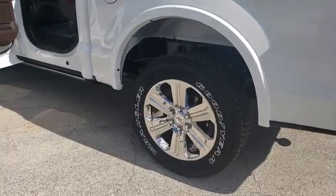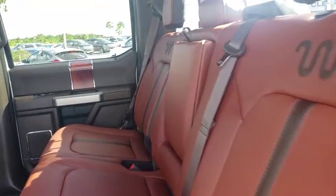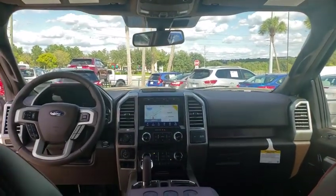Steering wheel audio controls, power passenger seat, Bluetooth, leather wrapped steering wheel, adjustable steering wheel, power steering, keyless start, aluminum wheels, four wheel disc brakes, cruise control.